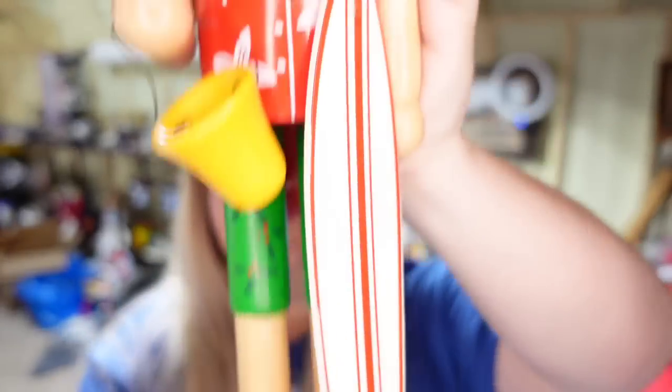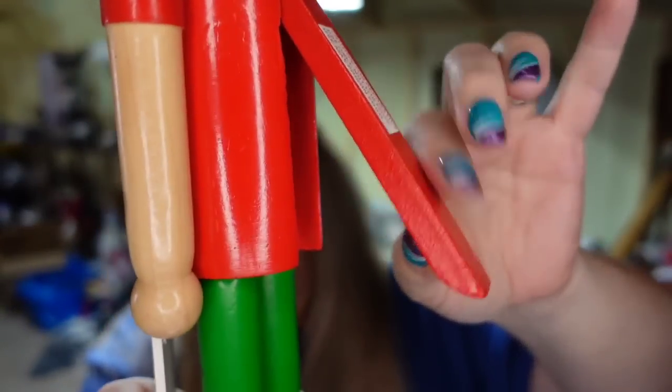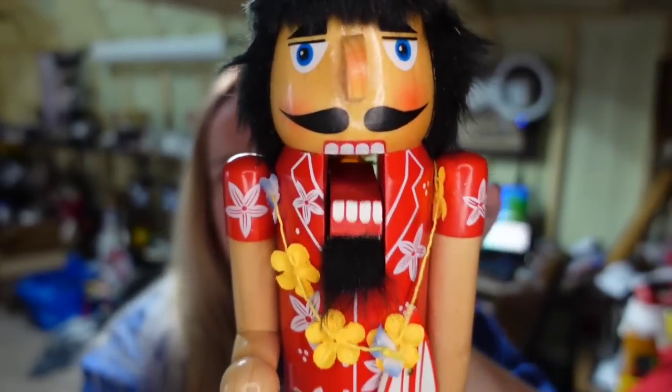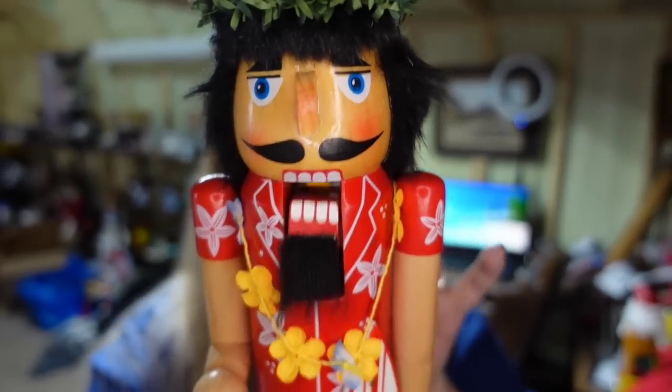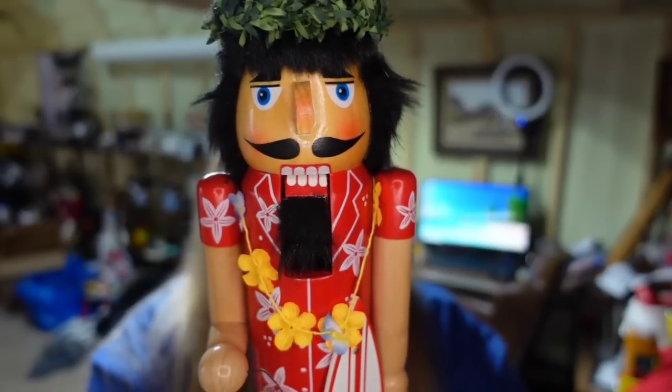And then over on Etsy, look at this cool beach nutcracker. I got all these in a lot — I paid less than five. This beach nutcracker sold for $30 on Etsy, so he is about a $20 profit.